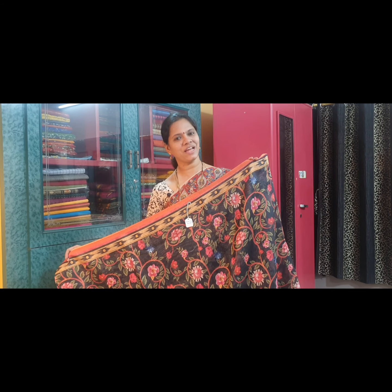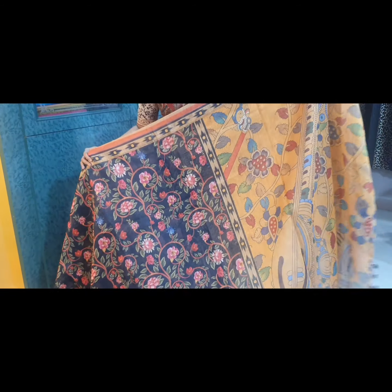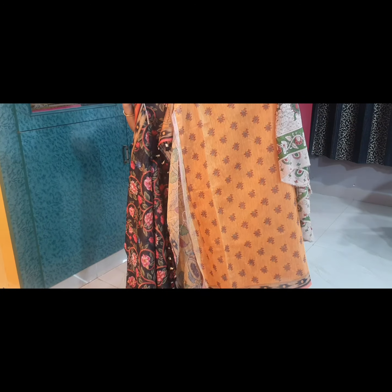Saree No. 10 is a bright black. It has very pretty pink colour small flowers all through the saree. This is the pallu of the saree, and it has a very beautiful blouse fabric too.